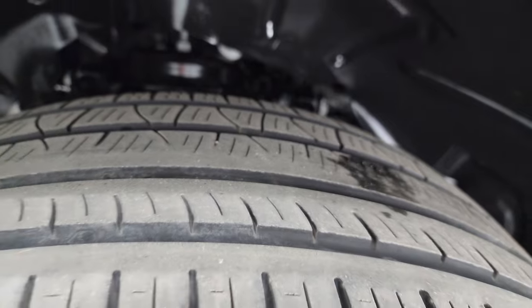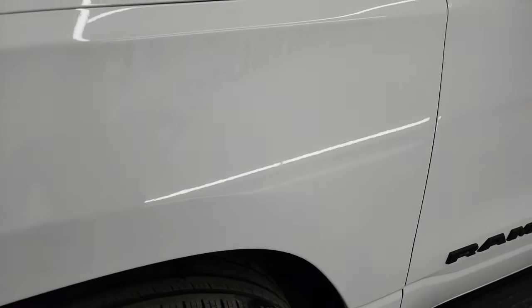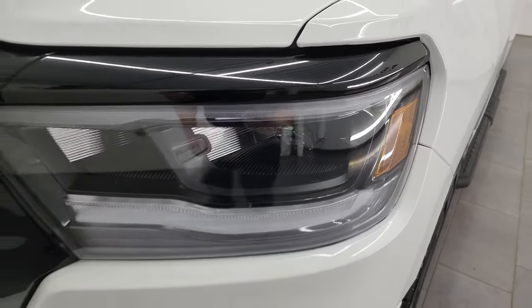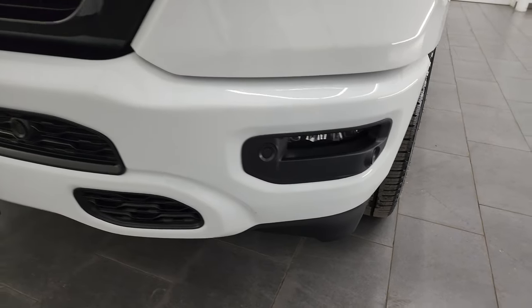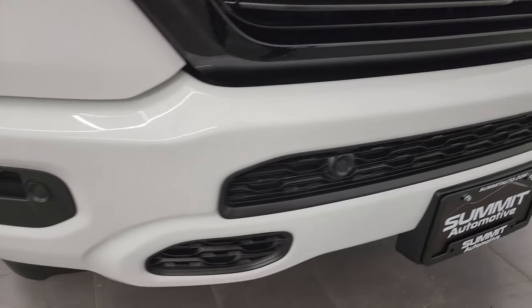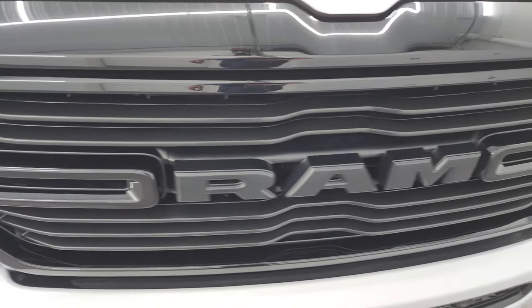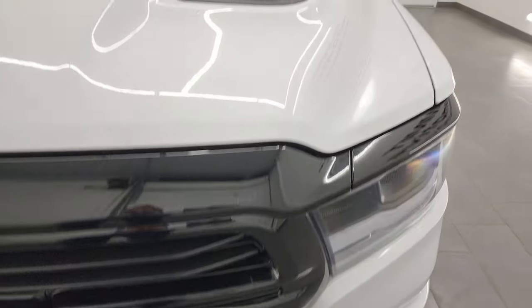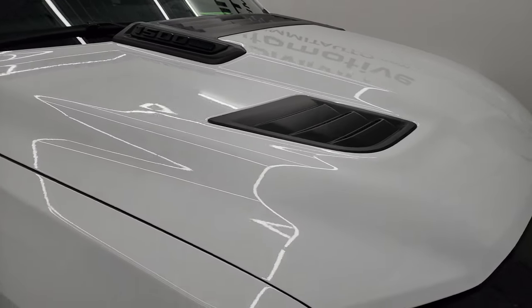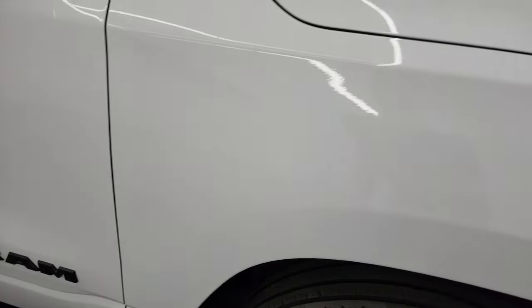This is a one-owner, clean title history, clean CarFax from right here in Fond du Lac, Wisconsin. Front fender is absolutely perfect — has the LED headlamps, LED running lights, and LED fog lamps. You get the painted front and rear bumpers with the Night Edition. No dents or dings on there, looks really good. You get the gloss black grille with the Night Edition as well, and the hood is in excellent shape. No major dents or dings on there. You also get the blacked-out 1500 Hemi logos and Ram logos with the Night Edition.